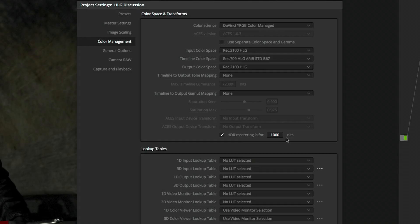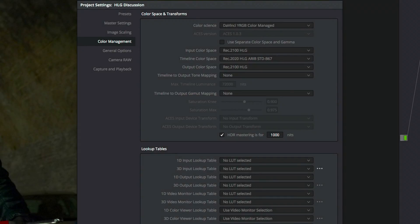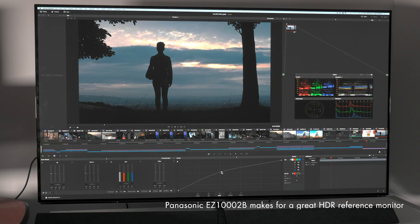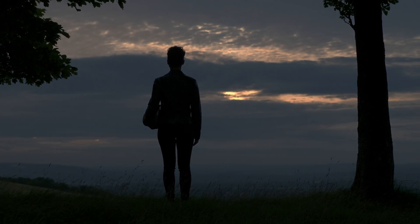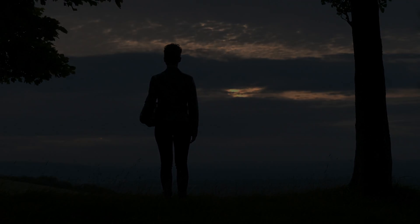We used DaVinci Resolve version 14 so we could use the correct color space and gamut — input and outputs both Rec.2100 HLG — and for the timeline we used Rec.709 and Rec.2020 for our monitors. Export using a high quality 10-bit codec, then transcode for H.264 or H.265 HEVC. Any questions, just leave a message down below. Thank you.